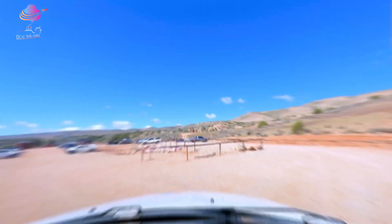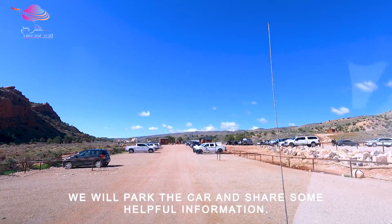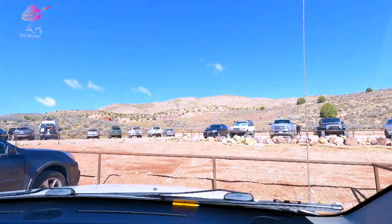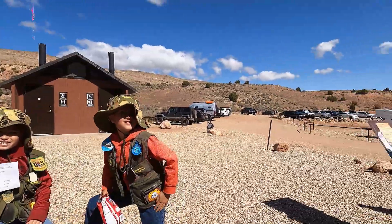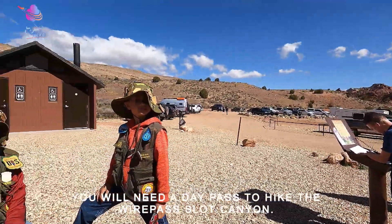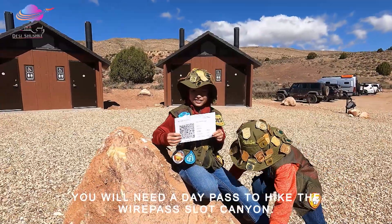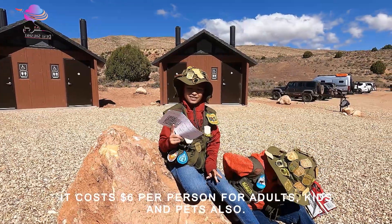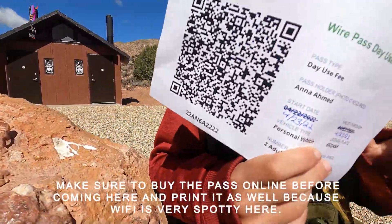We have arrived at the parking lot where we will park the car and start our hike. There are some housekeeping things that are very important to share. Here you have to pay for a day use pass, which is $6 per person — for adults, children, and even your pets.